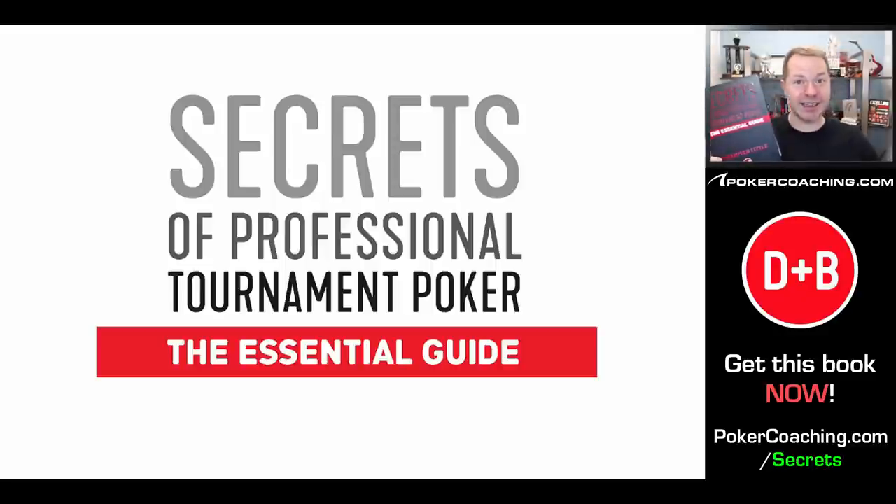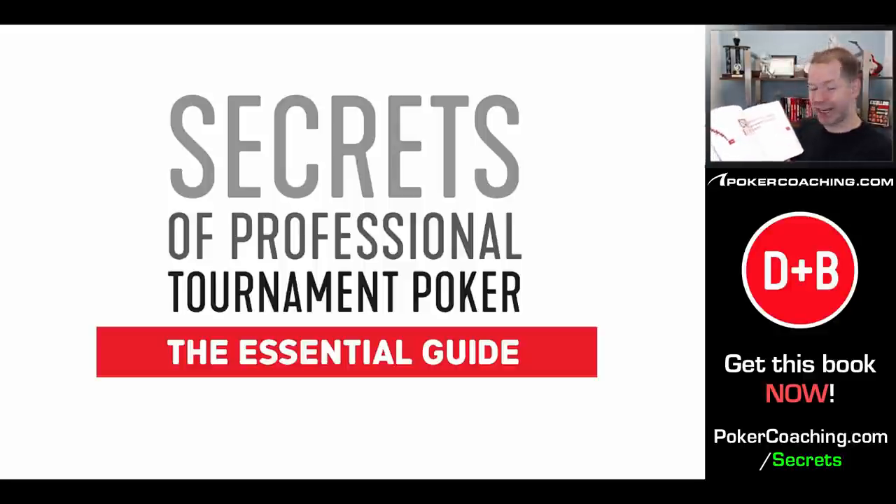This is actually a complete rewrite of my first tournament series that I wrote ten years ago, put into one gigantic book. As you can see, there are lots and lots of range charts, hand examples — everything you need to know to succeed at tournament poker.